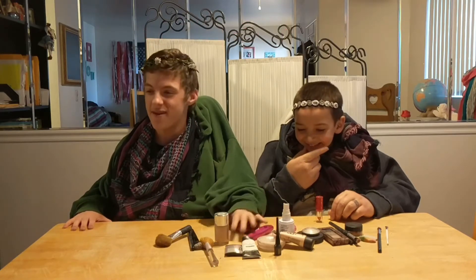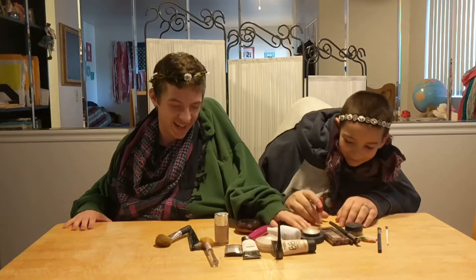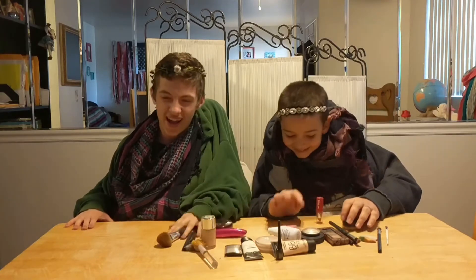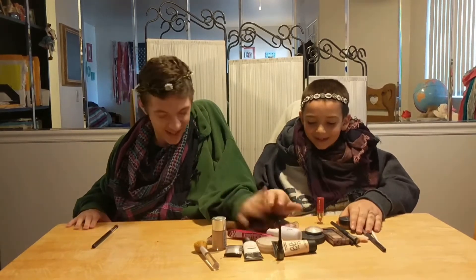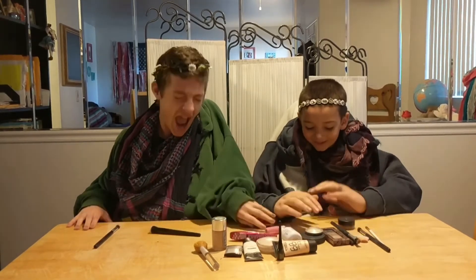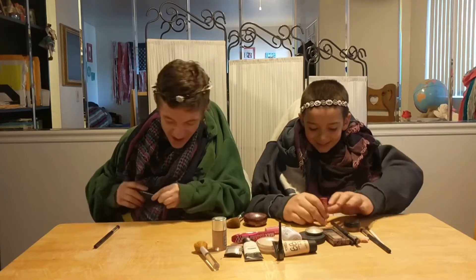We're gonna do primer? Where is the primer? That's not the primer — that's lipstick. Is that primer? No, that's lipstick.